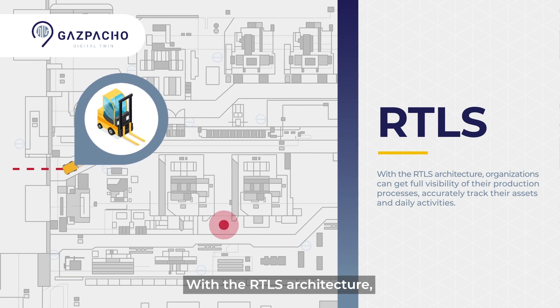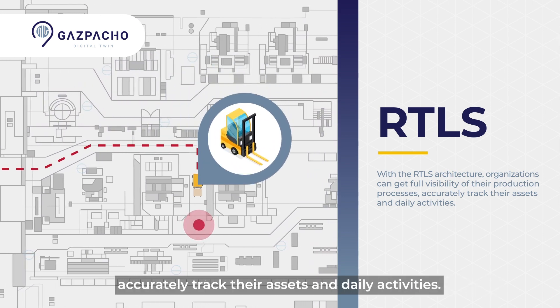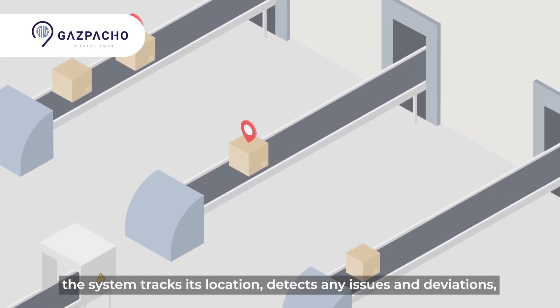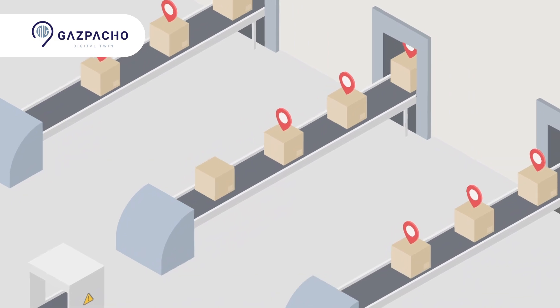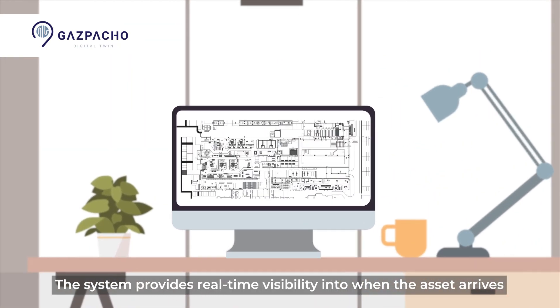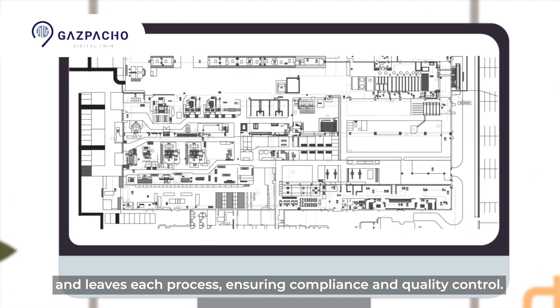With the RTLS architecture, organizations can get full visibility of their production processes, accurately track their assets and daily activities. As the asset moves through the production process, the system tracks its location, detects any issues and deviations, and ensures it follows the correct routing. The system provides real-time visibility into when the asset arrives and leaves each process, ensuring compliance and quality control.